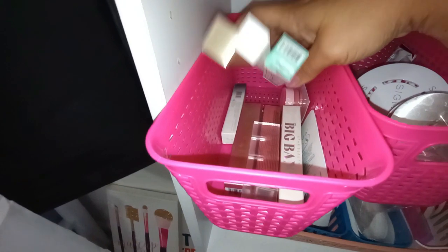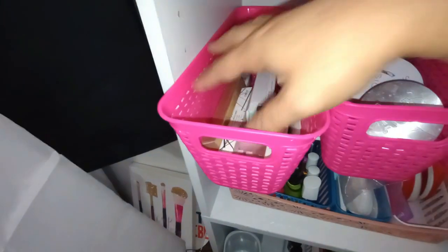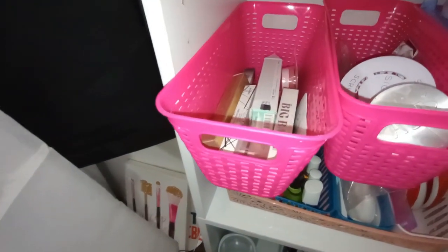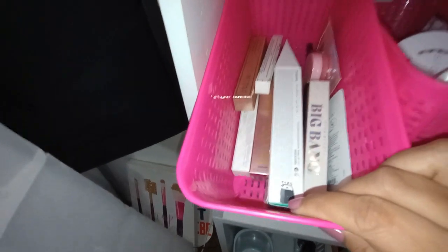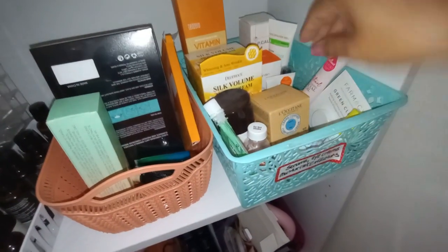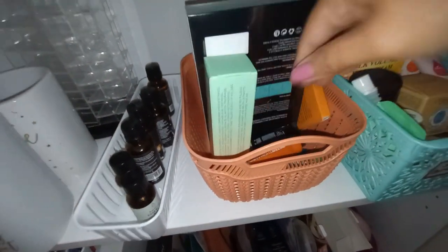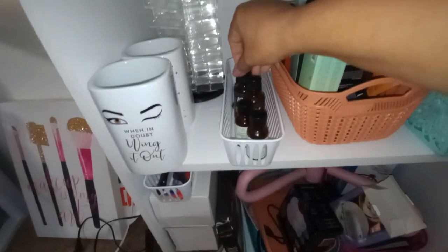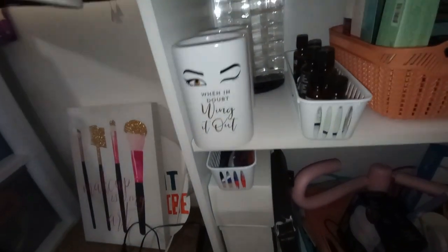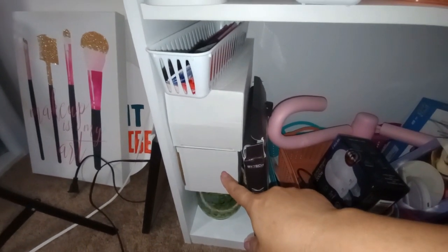This backup basket is all mascaras and liners — yes, it is absolutely crazy how many mascaras I have. I'm very hesitant to get rid of any because what if one of them ends up being my holy grail mascara? That's my backup makeup basket. I also have a backup skincare basket with face creams, serums, eye creams, retinol, face masks and treatments, essential oils for my burner, and some old lipstick and brush holders I kept in case I need them.